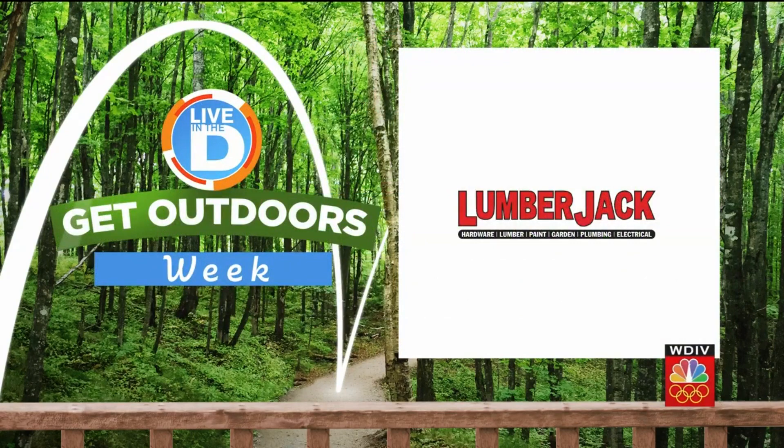Today our sponsor Lumberjack has everything you need to get a beautiful deck that's all about easy living. We are joined by deck specialist Lee Weiert. Hello Lee, what's going on? Tell us all about Lumberjack.